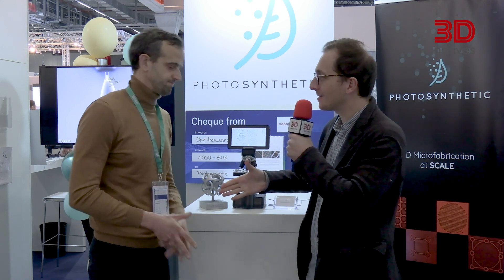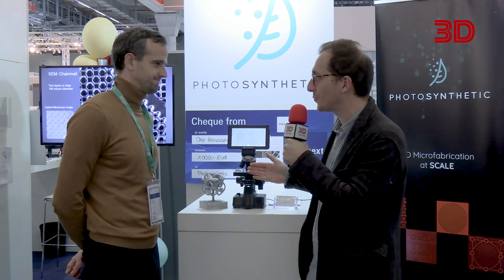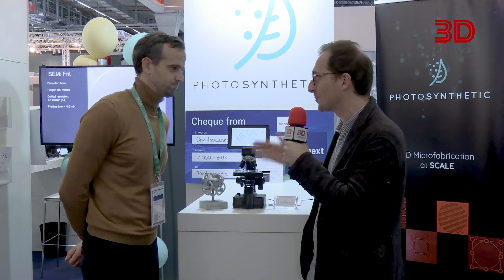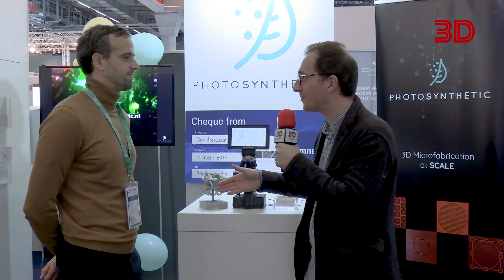Thank you very much — it was a great pleasure to meet you. Congratulations again for the prize; that's a very good achievement to start with. I hope to see you very soon, maybe next year at Formnext. Thank you very much for your time. Good luck to the rest of the team — see you very soon. Bye bye.